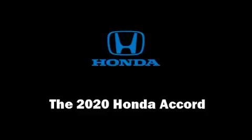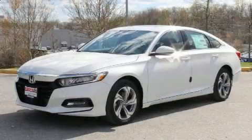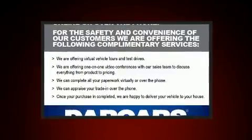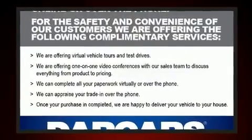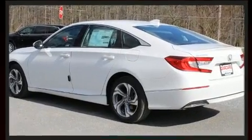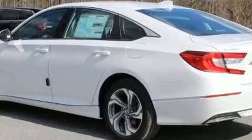Climb inside the 2020 Honda Accord. This four-door, five-passenger sedan stands out among competitors in its class. The aerodynamic exterior design both looks good and enhances fuel economy, providing a smooth and predictable driving experience.